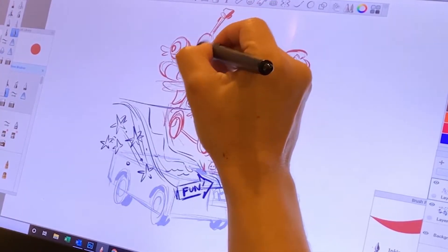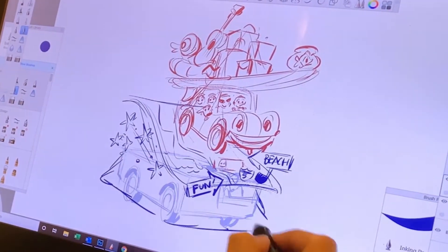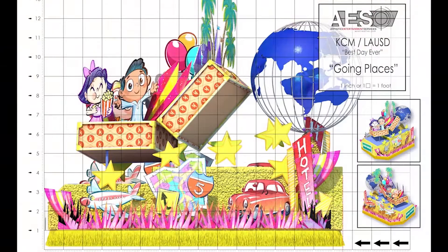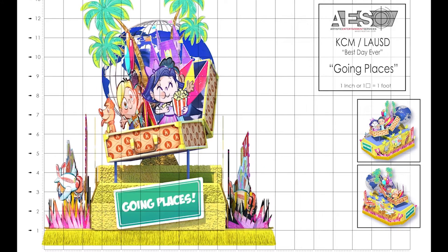In this project, the students came up with the theme, which was Best Day Ever. When working with the students and asking them what message they wanted to convey, it was all about going places and experiencing joy — road trips, trips on airplanes, seeing the world. And that was all great stuff. Those were the elements we used to decorate our float.